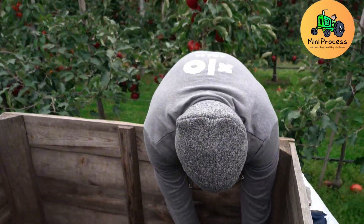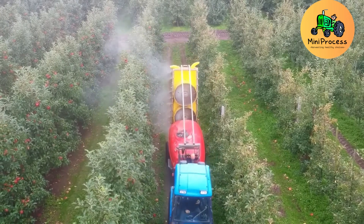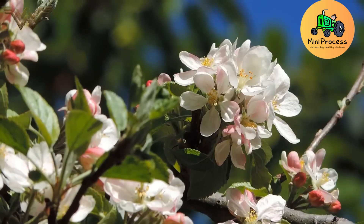As summer fades and the soft autumn sun takes over, the apples ripen to perfection, signaling the start of a busy and promising harvest season.